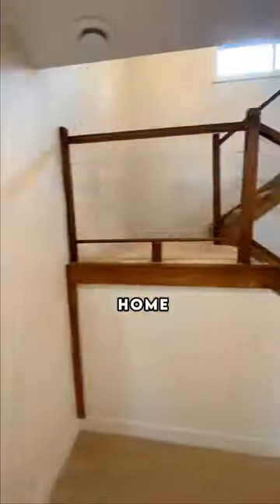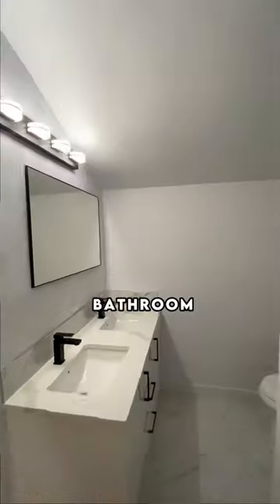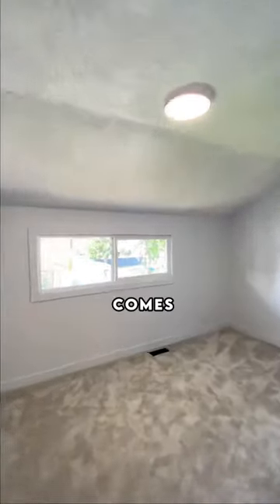Heading to the second floor of this home, we'll pass the original staircase railing, which I thought was a pretty unique touch that they kept it. Up here, you'll find a five-piece bathroom and two more bedrooms. Another added benefit to this property is that it comes with air conditioning.